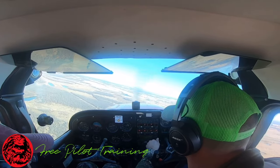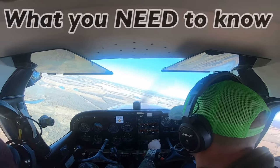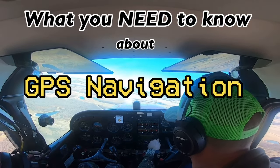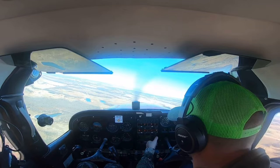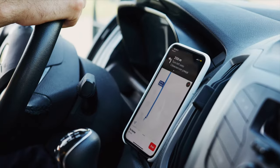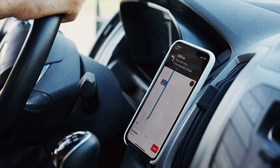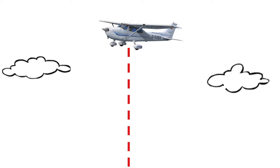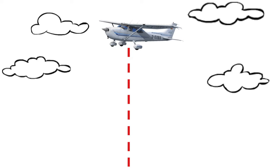In today's episode of Free Pilot Training, I'm going to explain what you need to know as a private pilot about GPS navigation. With today's technology, you've probably used GPS navigation quite a bit before getting into aviation. But because we fly our airplanes above the ground, and once you get your instrument rating you could potentially fly through clouds, it's a little bit more complicated than what you're used to.